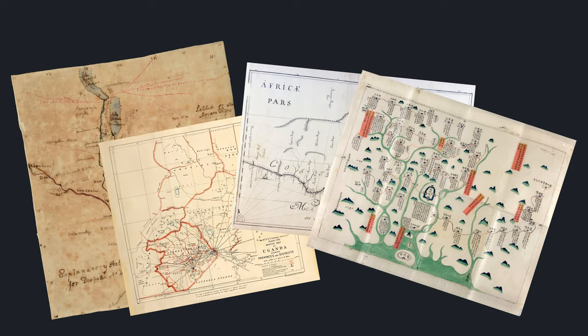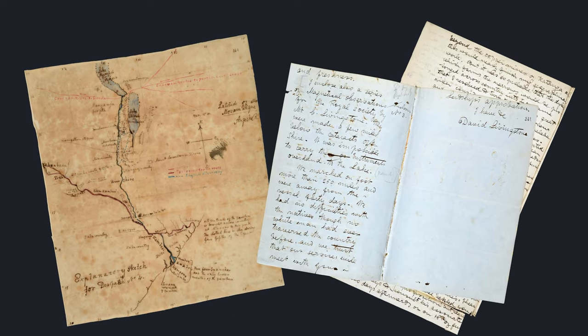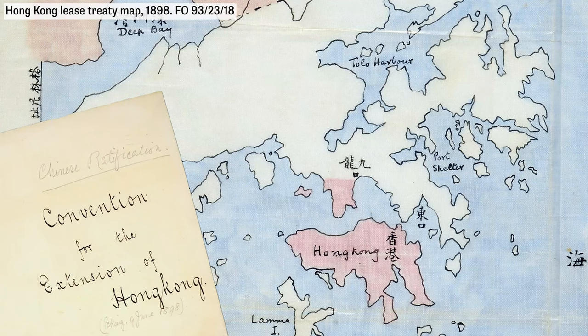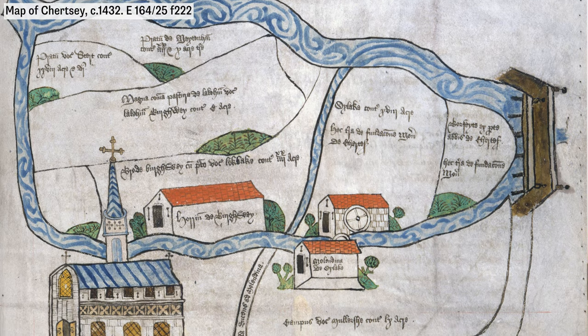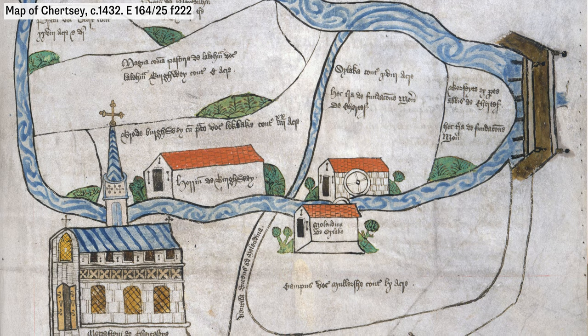The maps reflect British government business. They also relate to other records here such as letters and reports, which together tell a bigger story than either can alone. Maps capture historically significant events such as battles, journeys of exploration, and important business matters such as treaties. They also allow us to see small places in England as people saw them in centuries past, as we shall see.